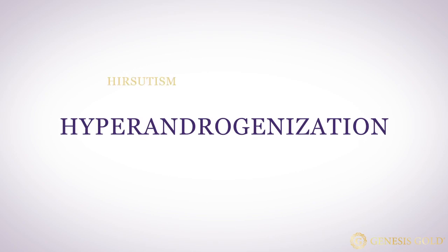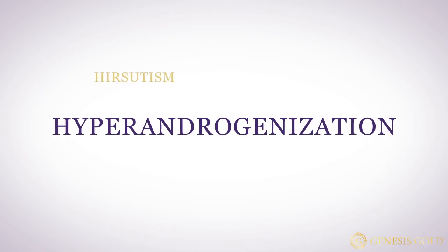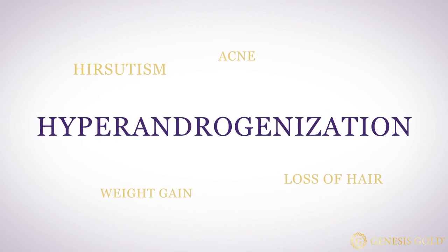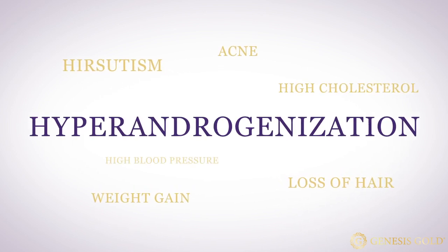Hyperandrogenism causes hirsutism, or male-like body and facial hair, loss of scalp hair, acne, midline weight gain, and elevations of cholesterol and blood pressure.